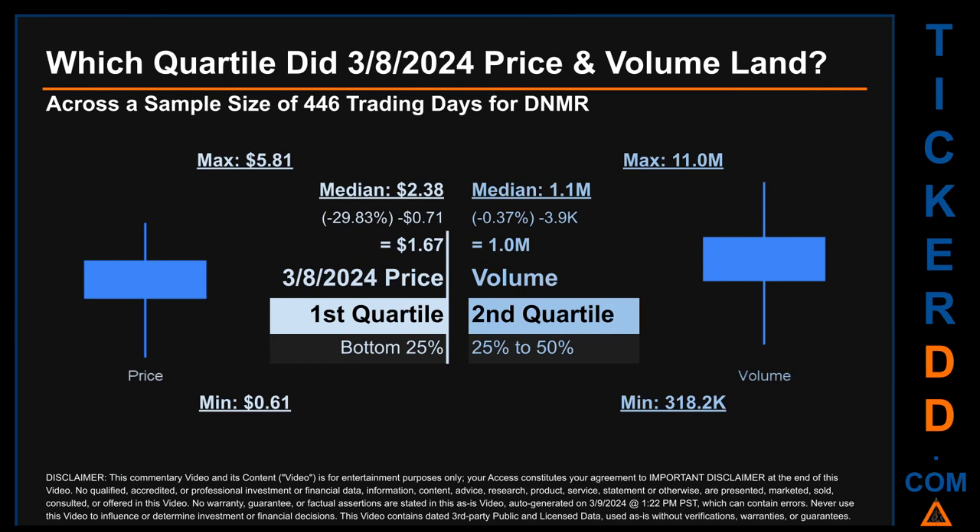The day's volume landed within the second quartile — that is, within the 25 to 50% range of all sampled daily volumes — which saw a max daily volume of 11 million and a minimum of 318.2 thousand. Quartiles tell us about the spread of a data set by breaking it into quarters, just like how the median breaks the set into half.